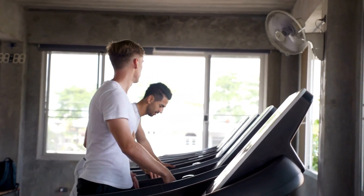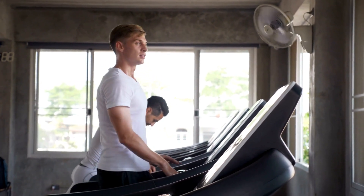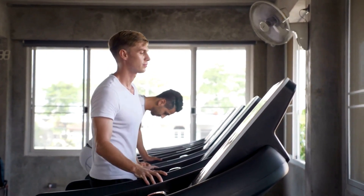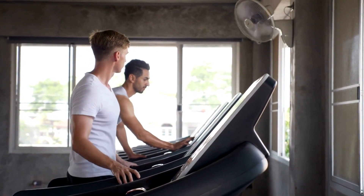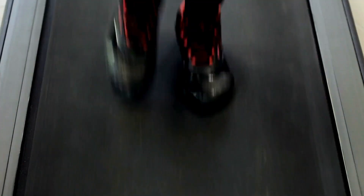Yet smart engineering still allows compact storage in small home spaces when not in use. Given the specialized durability accommodating larger frames with heavier daily use over years, the reasonable investment feels well justified compared to replacing equipment annually. Consider this specialty treadmill the prime solution specifically catering to heavy walker and jogger needs today.